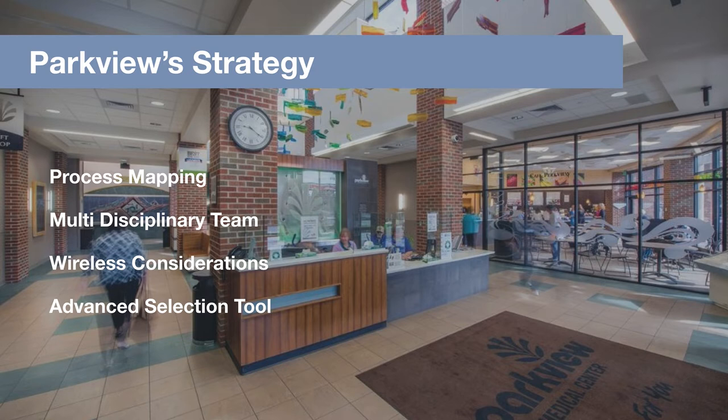That's such a robust strategy — really appreciate you sharing it. Your comments on the advanced selection tool and identifying the most important feature functionalities align with thinking about outcomes first. I'm wondering, even before we get to the tech — from the standpoint of your process mapping and multidisciplinary team, can you comment on how Parkview came to the conclusion to deploy a device to everyone instead of pools of shared devices?